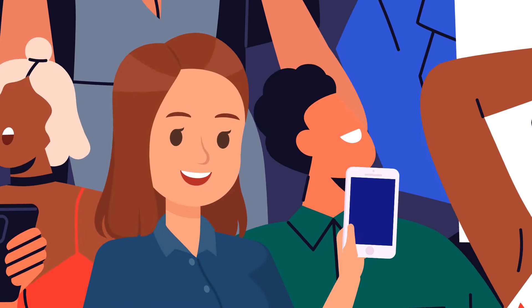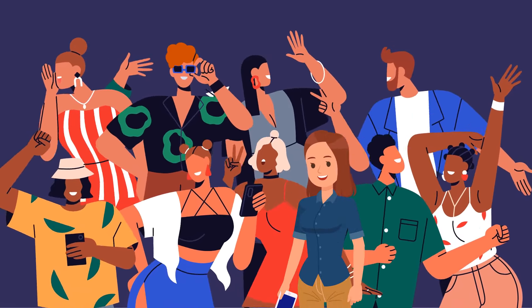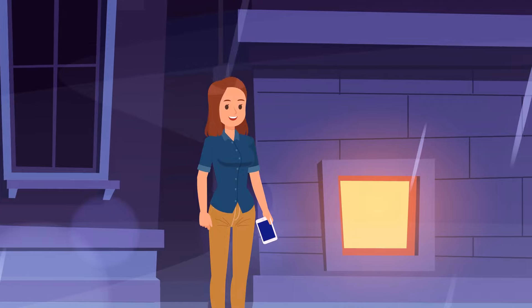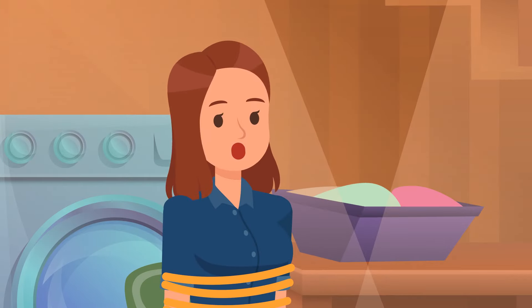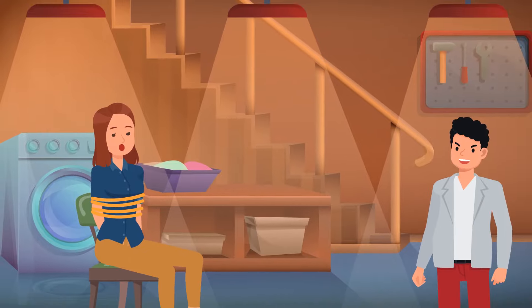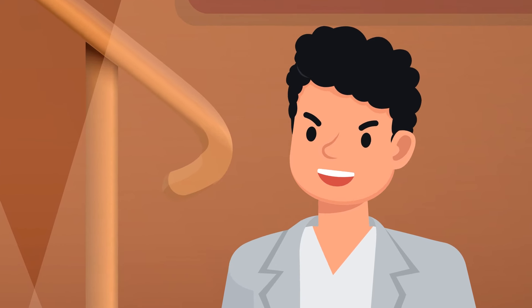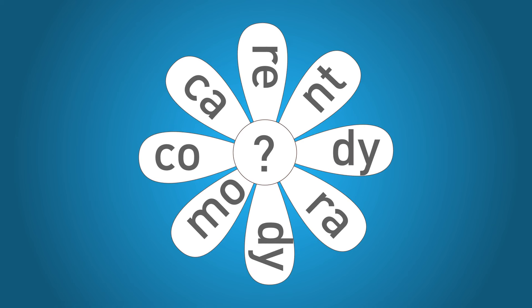Megan gets some cheesy comments from a subscriber called Evil Eye, but she doesn't take it seriously. Late at night, walking back home alone, Evil Eye appears right in front of her, grabs her, and puts her in the trunk of his car. Megan wakes up in a basement and sees her fan drawing a flower on the floor. He says two letters are missing — guess which ones and he'll set her free. The missing letters are M and E.